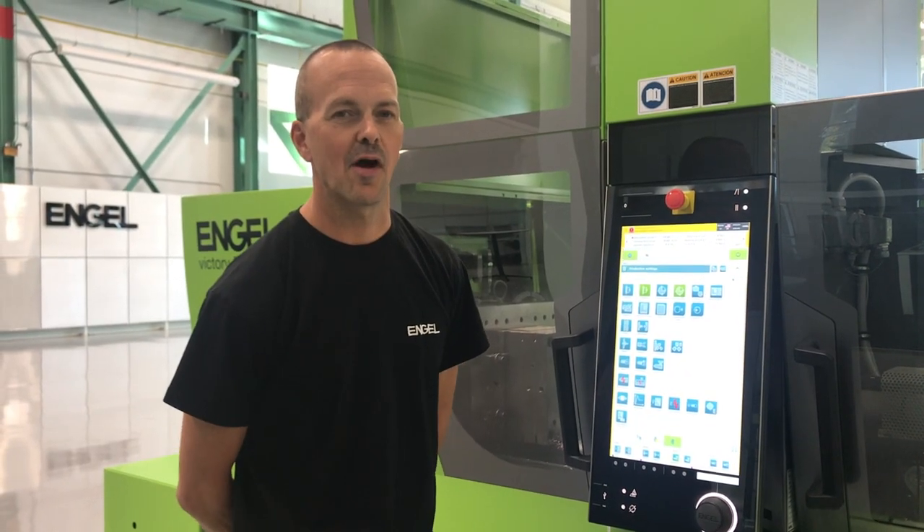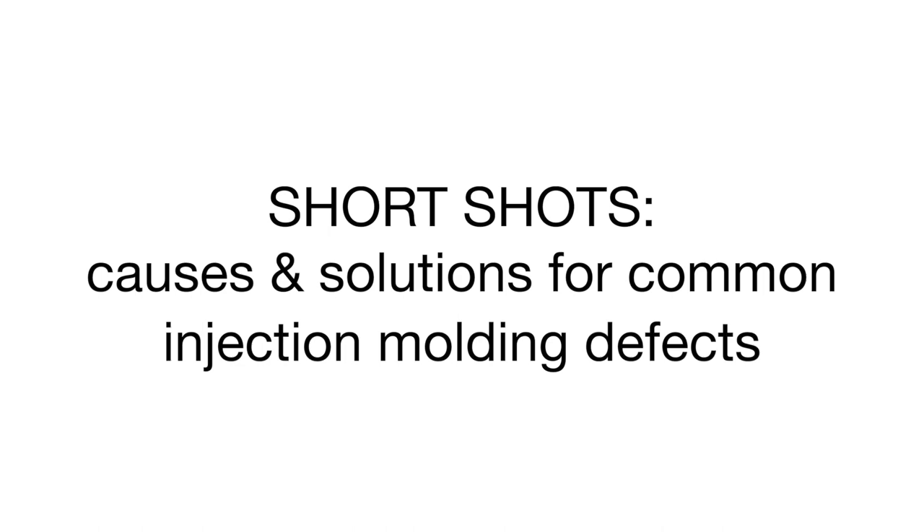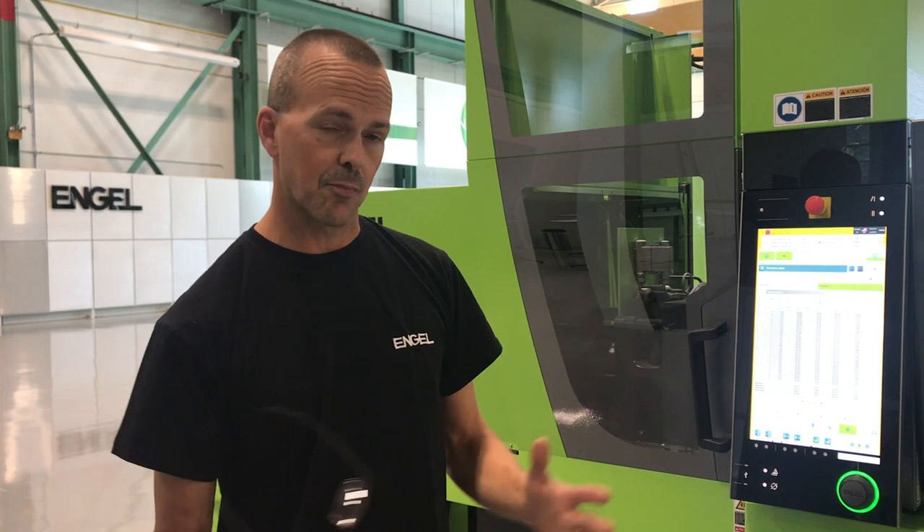Hi, I'm Steve Schiele. I'm a plastic process engineer with Engel. Today we're going to talk a little about non-fill. Here are a few things that you may check to help you find the root cause. Non-fill or short shots can be caused by a variety of things, one of which is not having enough plastic built into your process, also known as a cushion.